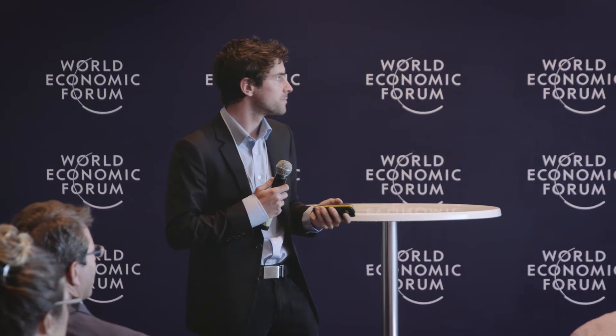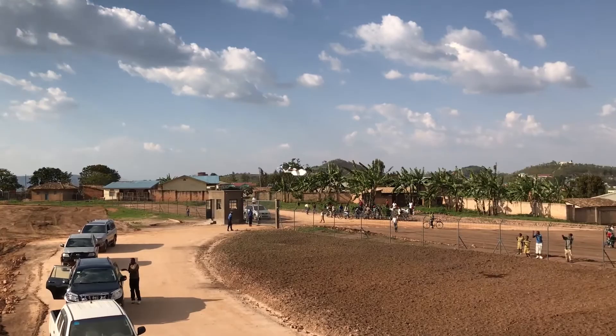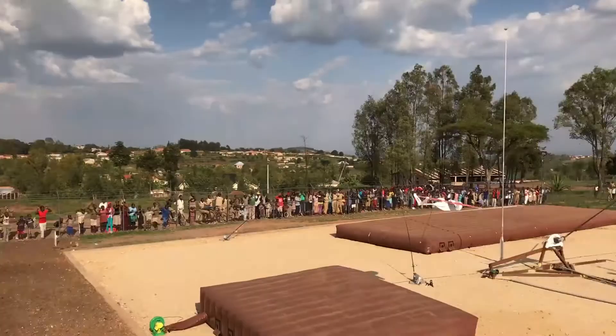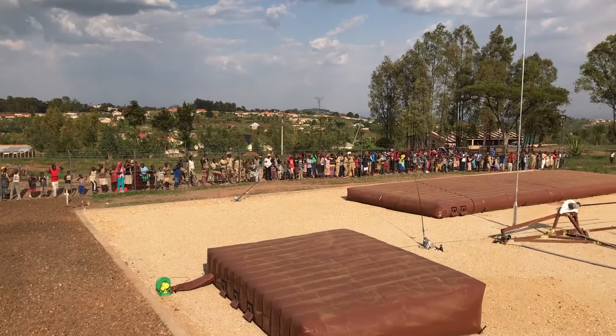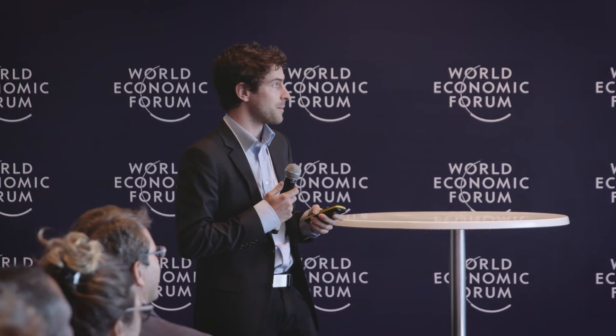Just to give you one more video of a landing at full speed to give you a sense for the speed. When we launched in Rwanda, we were very worried about community acceptance — it turns out we could not have been further from the truth. We usually have about 100 people sitting on the fence watching, and they cheer every launch and every landing. When President Kagame was at our distribution center, he looked out at all of them and said, 'Those are the future engineers of Rwanda,' which I thought was super profound.